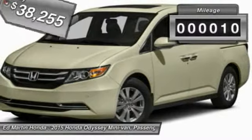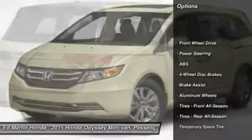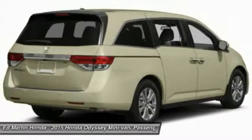This vehicle has less than 100 miles. Here are some of this vehicle's great options: power passenger seat, steering wheel audio controls, power lift gate, anti-lock braking system, power steering, and adjustable steering wheel.